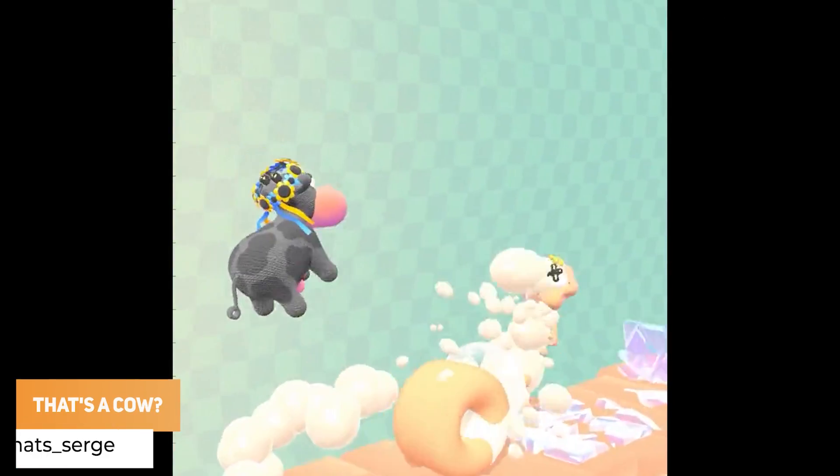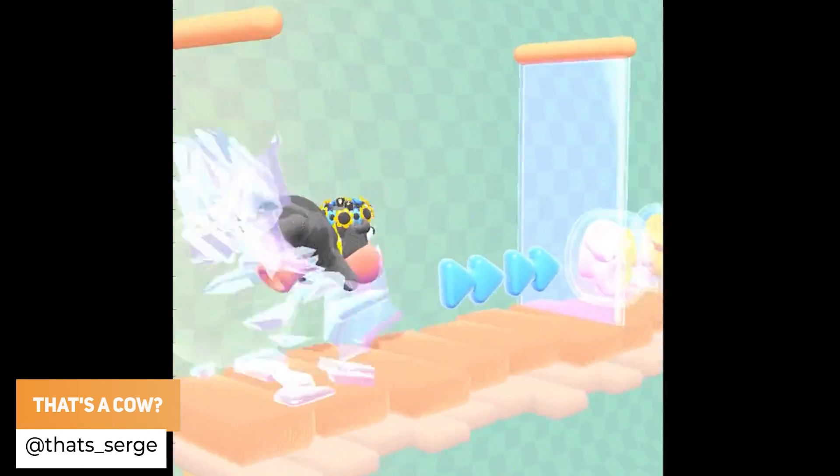That Surge has got a game called That's A Cow — it's out now and I don't really know what to think about it.